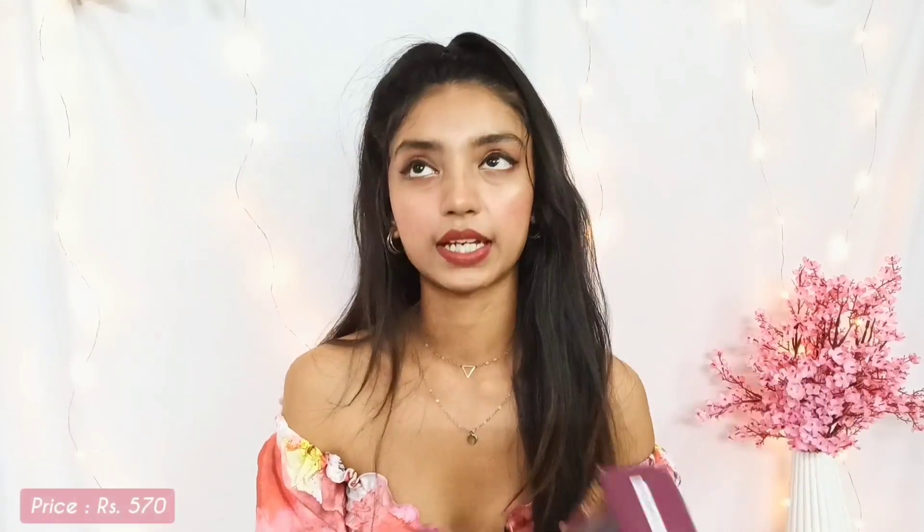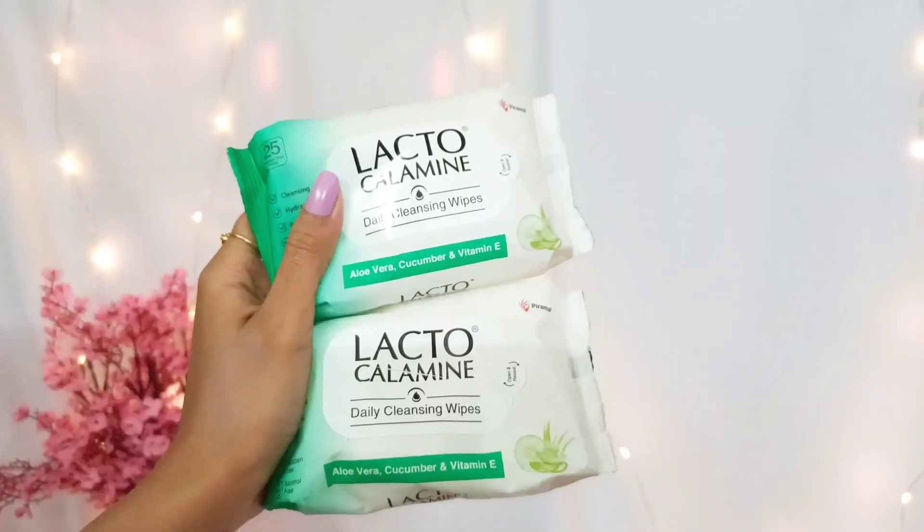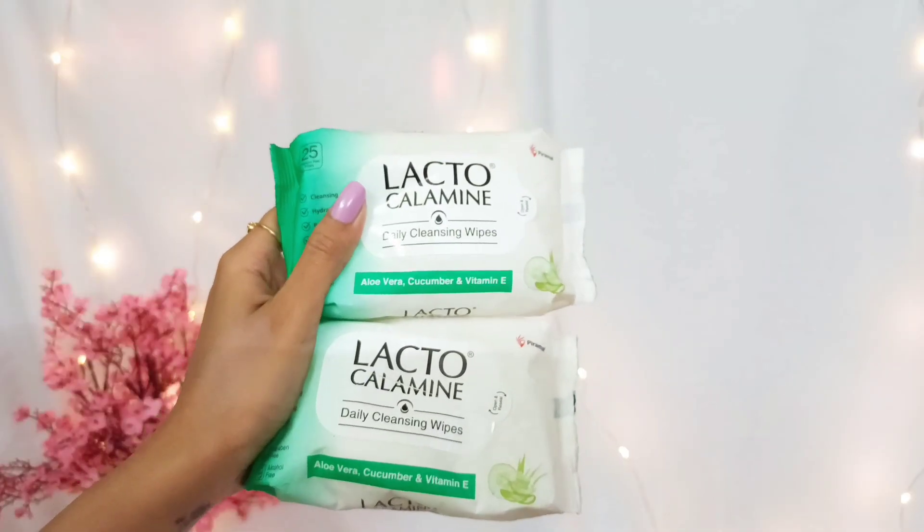Each pack comes with a hair straightening cream, two packs of neutralizing cream, and an instruction guide. If you have really damaged or colored hair, I won't recommend this intense variant — there is a mild variant you can use instead. If you have really curly and thick hair, you can use this intense one. I have really long and thick hair so I got two packs, and the total price is 570 rupees.